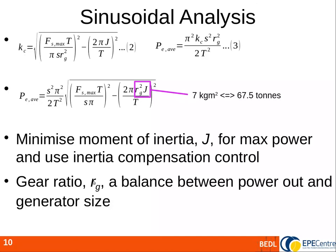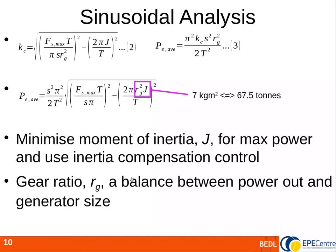The gear ratio is a balance: reducing it lowers inertia, but raises torque and increases the size of the rotary generator. After the sinusoidal analysis, we run the model with a non-sinusoidal input and do final tuning of the torque-velocity relationship. From the results, the average power output of 25 kilowatts is very much smaller than the actual peak power, which hits 200 kilowatts.